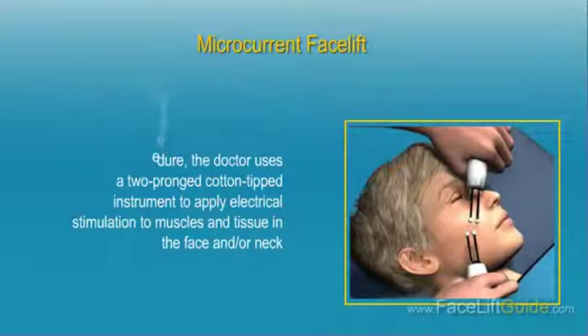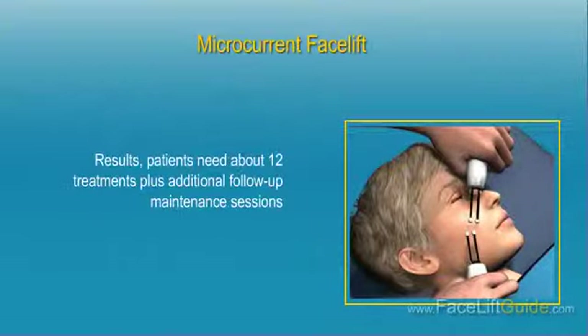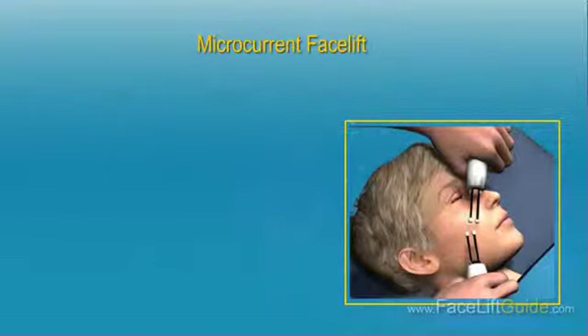The microcurrent activates the body's natural skin enhancement substances at the cellular level. The procedure takes about one hour and no anaesthesia is required. There is no downtime, but in order to achieve optimum results, patients need about 12 treatments plus additional follow-up maintenance sessions. The cost of each microcurrent facelift treatment averages about $100.